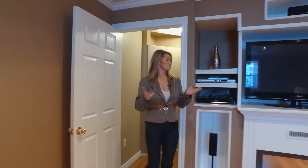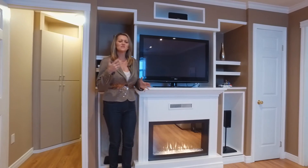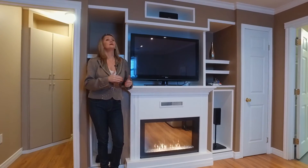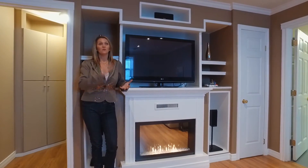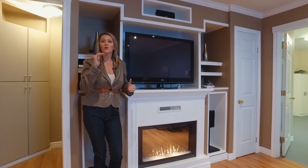Now for the basement. Fireplace number two! So this house — just to give you a quick recap — it was built in 2000. We have three bedrooms up, we have another bedroom down here, as well as one and a half bath.